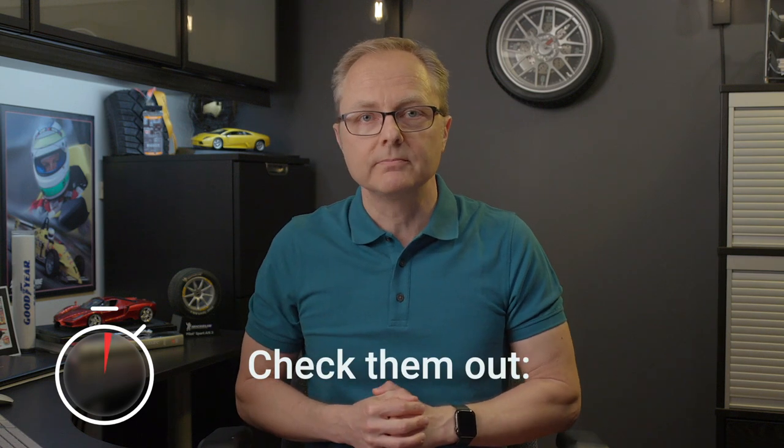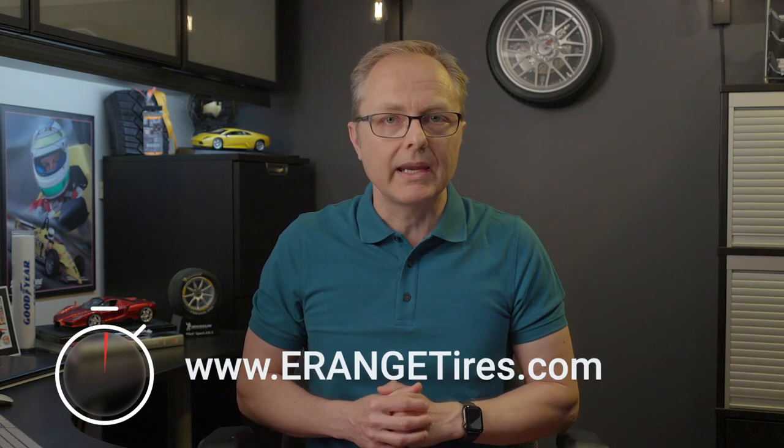If you'd like more information, check out their website, erangetires.com. If you'd like more information about Chinese tires in general and whether they're worth it, please see the video here. And if you'd like to learn about Pirelli's first ever electric vehicle tires, please check out the video here. And as always, thanks for watching.